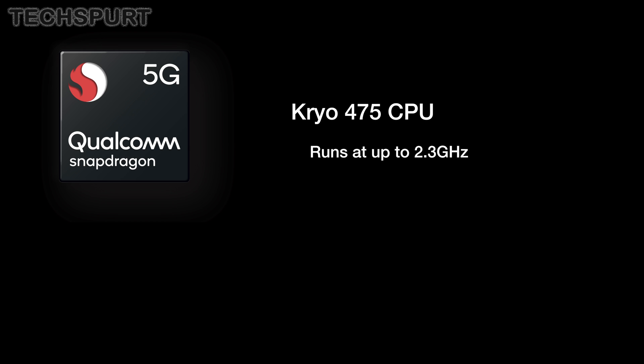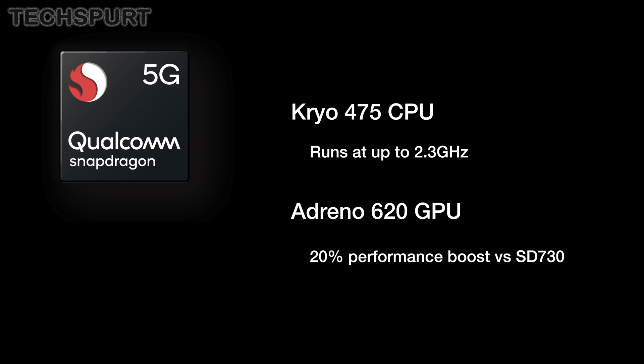Starting with the most basic specs, the Snapdragon 765 packs in Qualcomm's new Cryo 475 CPU, running at up to 2.3GHz. You also get the Adreno 620 GPU, serving up a 20% performance increase over the older Snapdragon 730.